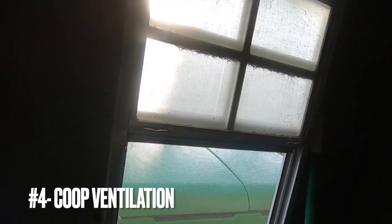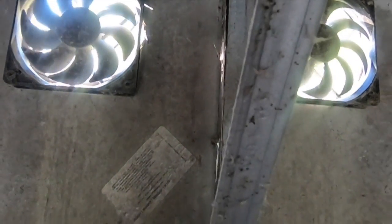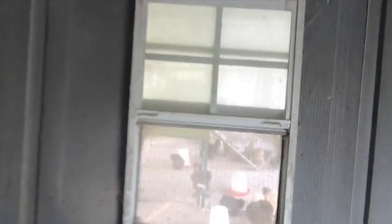The next thing is ventilation in your coop. You'll have hens that hang out in the coop when they're broody or laying, so I have two fans to pump hot air out and also two windows as well.